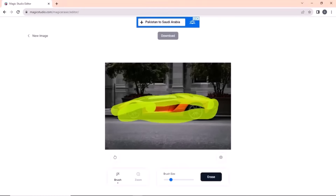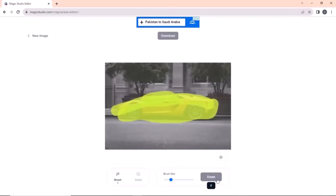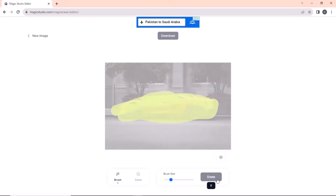The process is simple — just drag and drop your photo, select the object you want to remove, and boom! The MagicRazor works.